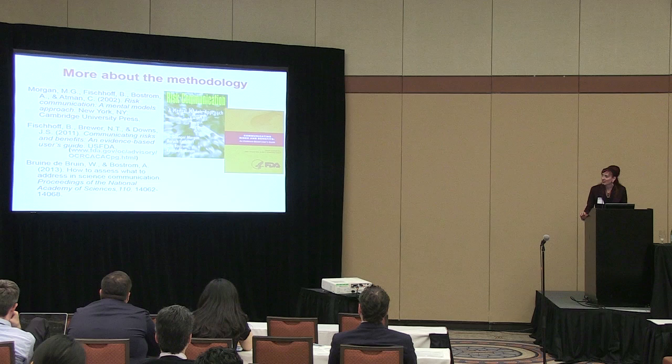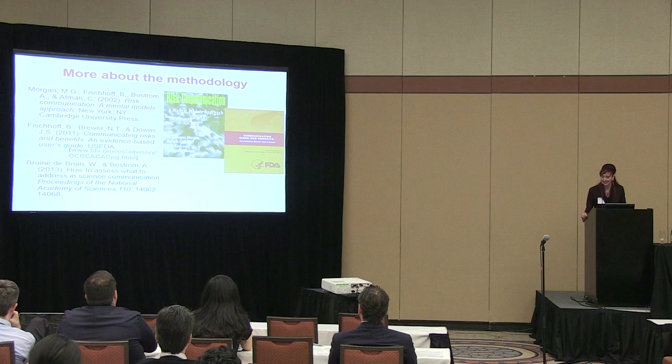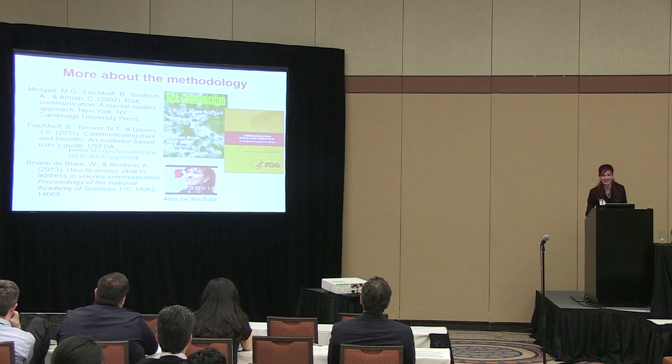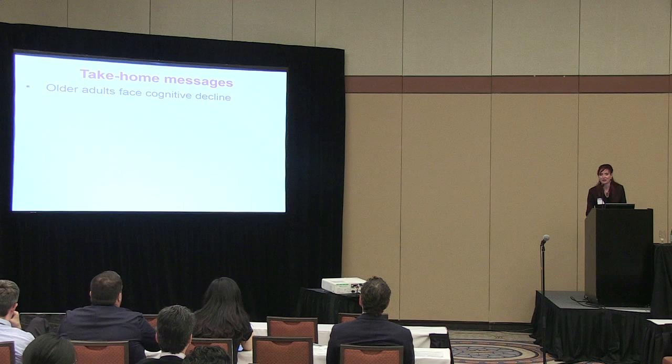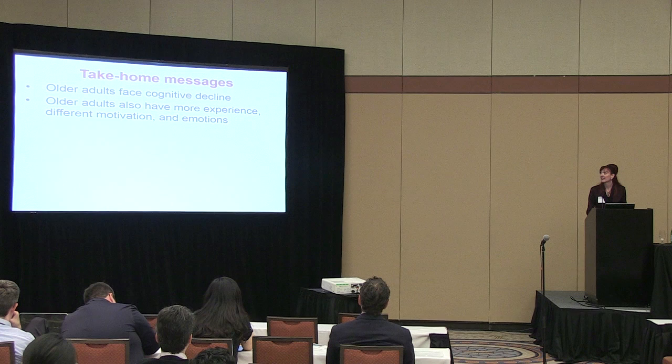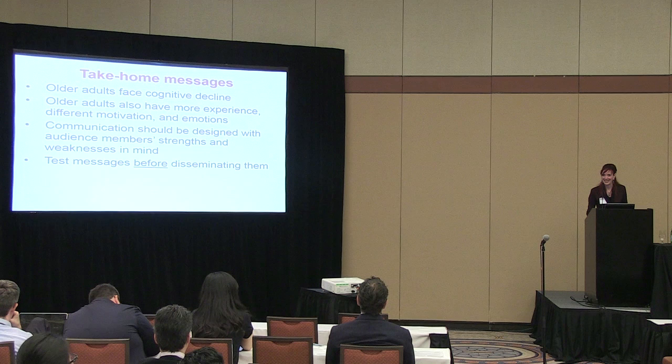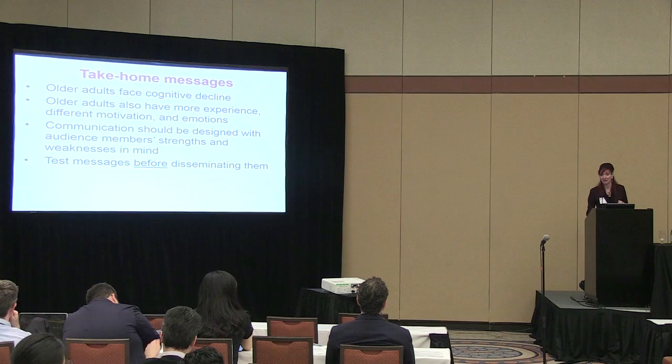If you want to know more about this methodology, I can recommend two textbooks. A recent paper published in PNAS discusses developments in this methodology. There is also a YouTube video in which I explain it to the National Academy of Sciences Sackler Colloquium on the Science of Science Communication. Simple take-home messages: older adults face cognitive decline, but they also have more experience, differential motivation, and a focus on positive emotions that can benefit their decision-making. When designing communications targeting older adults to support their decisions, we should keep their strengths and weaknesses in mind, test our messages before disseminating them, and use those insights to develop both the field of psychology of aging and behavioral decision-making. Thank you.